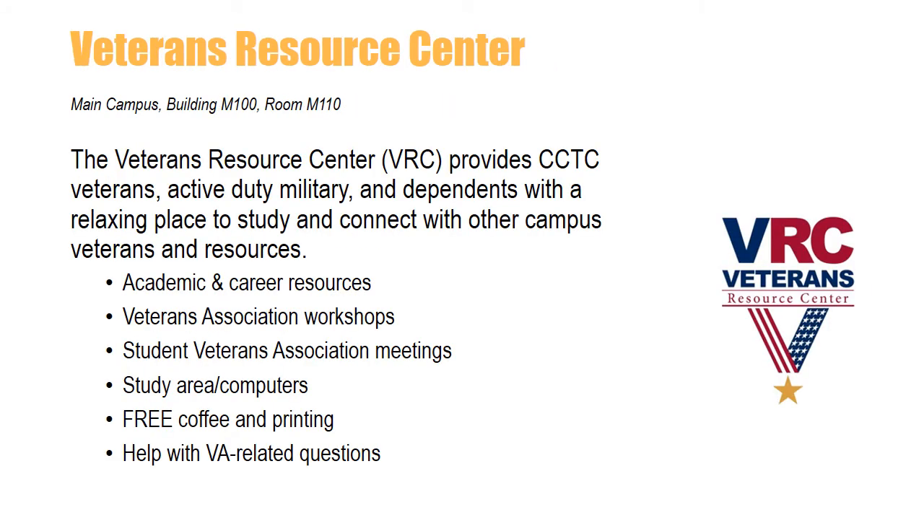The Veterans Resource Center, also known as the VRC, is dedicated to providing the highest quality support to student veterans, active duty military personnel, and military dependents in an atmosphere that provides commitment and respect while stimulating academic excellence. CCTC's Veterans Resource Center provides support with career services, academic and life skills workshops, and a wealth of available college and community resources. The VRC provides student veterans with a relaxing place to study and connect with other campus veterans. The center also offers free printing and coffee for military-affiliated students.